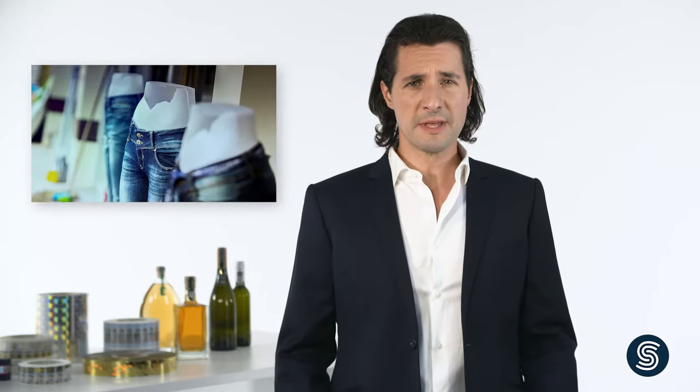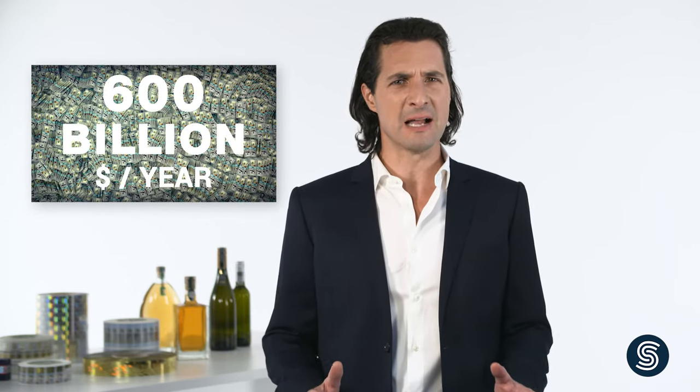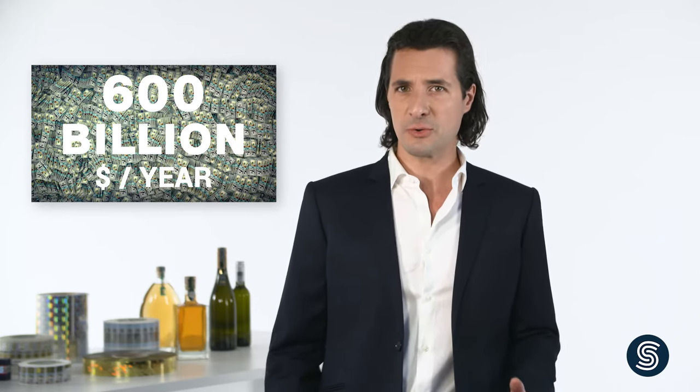Regardless whether it's clothing, electrical appliances, luxury goods, technical components, or medical products, counterfeiters are active in every industry. The Organization for Economic Development estimates the tremendous damage caused by product piracy worldwide at no less than 600 billion dollars per year — and no matter whether that figure is correct or not, it's a lot, and it's growing steadily.